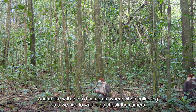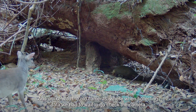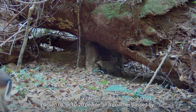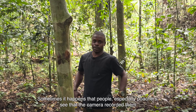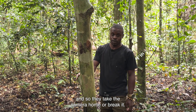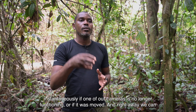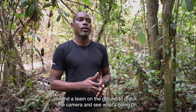Contrary to the old cameras we used, we take data continuously but had to wait for the camera check to know the number of species, how many people passed, or if a camera had been moved. It happens sometimes when people arrive — they can tamper with the camera. With the smart camera, we can know immediately the moment one of our cameras has been displaced and send a team to the ground to check and see what happened.